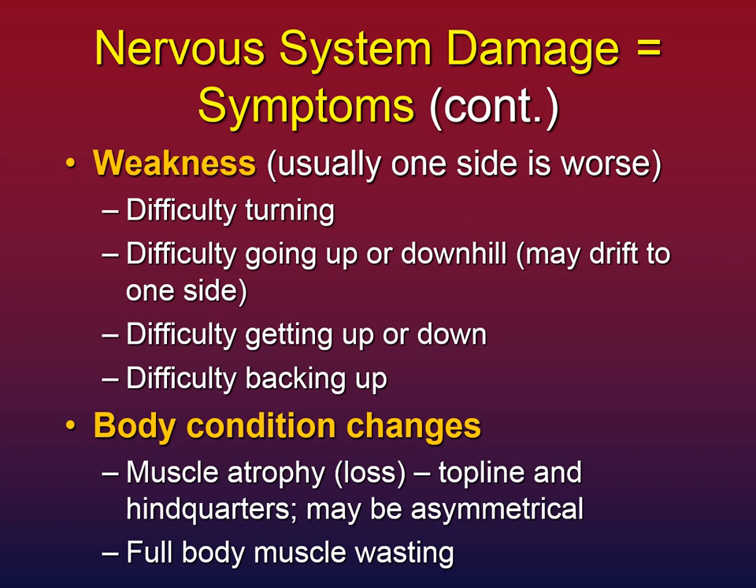It's also possible to see body condition changes and muscle atrophy — muscle loss. Very typically this is loss of topline and loss of hindquarters, and it may be asymmetrical, so one side of the hindquarters is smaller than the other. Some horses show full body muscle wasting where the entire body looks like it has simply melted and the muscle mass is gone.